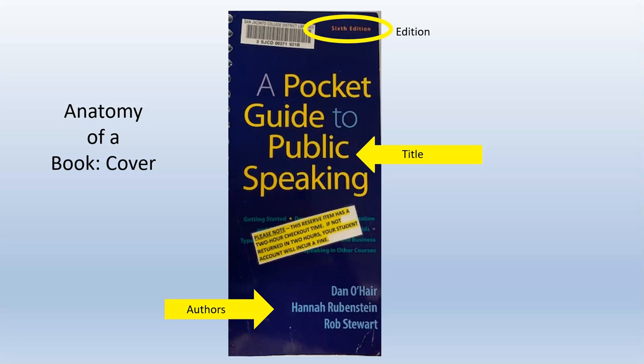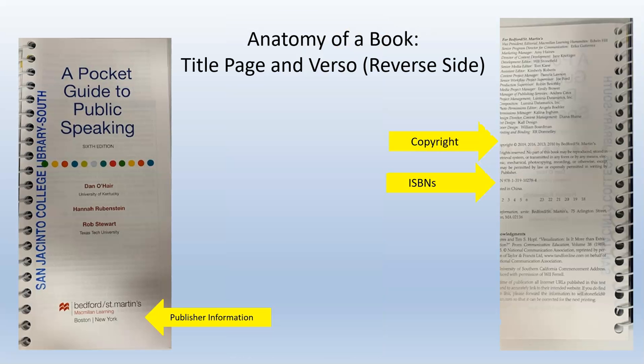The cover of your book has very basic information: the title, authors, and edition statement. The title page has the same information as the cover, but also includes the publisher's name. And if you flip the title page over, on the verso — that's a really big library word — you'll find somewhere in all the fine print the copyright date of the book and the ISBN, which stands for International Standard Book Number, and is specific to this particular edition, author, title, format — paperback, hardback, spiral bound, etc.